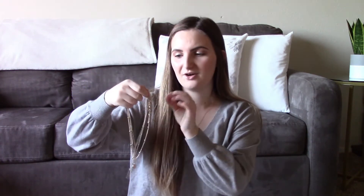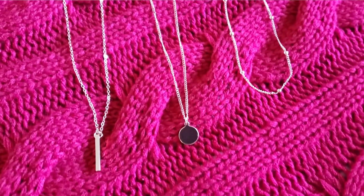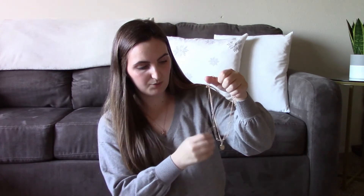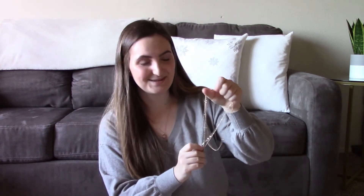The last thing I almost forgot to show was these necklaces that I got. They're all separate but they came in a three-pack and were originally two dollars. They're all gold — one is a bar, one has a little disc at the bottom, and then one that has little gold beads or balls on it.